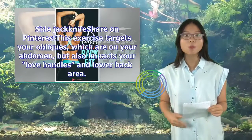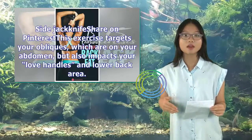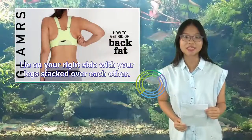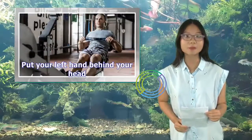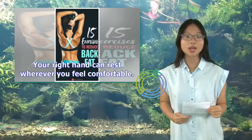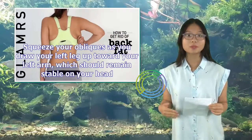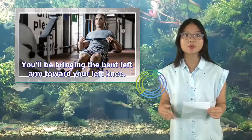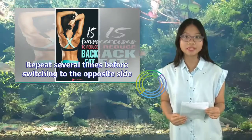Side jackknife: This exercise targets your obliques, which are on your abdomen, but also impacts your love handles and lower back area. Lie on your right side with your legs stacked over each other. Put your left hand behind your head; your right hand can rest wherever you feel comfortable. Squeeze your obliques as you draw your left leg up toward your left arm, which should remain stable on your head. You'll be bringing the bent left arm toward your left knee. Repeat several times before switching to the opposite side.